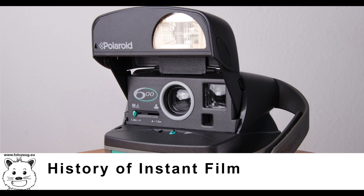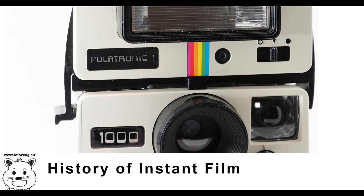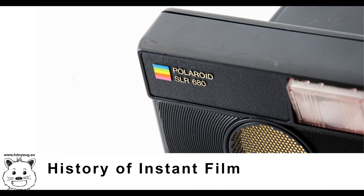Two companies manufacture instant film: Fujifilm's Instax Integral Film, and the Impossible Project for older Polaroid cameras. Instant positive film, which produces a print, uses diffusion transfer to move the dyes from the negative to the positive via a reagent. The process varies according to the film type.